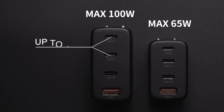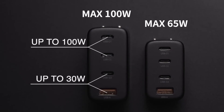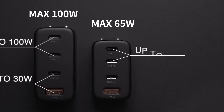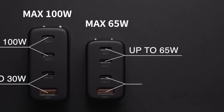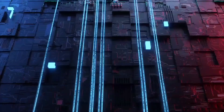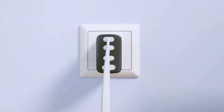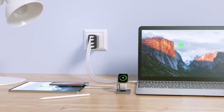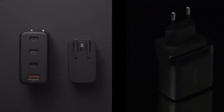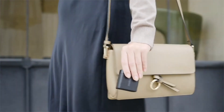Chargik 100-watt has two USB-C ports up to 100 watts and one USB-C and one USB-A port up to 30 watts. Chargik 65-watt has two USB-C ports up to 65 watts and one USB-C and one USB-A port up to 30 watts. It has an innovative AI power management chip which can intelligently distribute optimal power for charging devices. Chargik supports worldwide 100 to 240-volt voltage and comes with various pin converters so that it can be used in virtually any country.